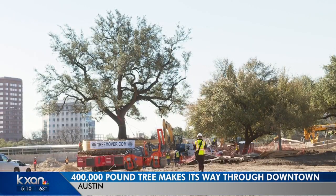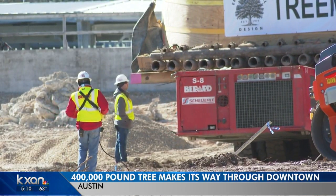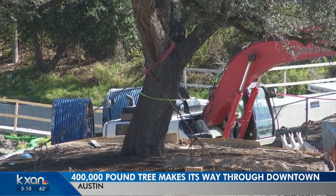It was originally rooted near the LBJ State Office building, but got in the way of some construction there, so the heritage tree will now become part of the Waller Creek Chain of Parks project.